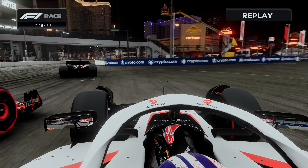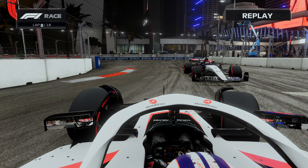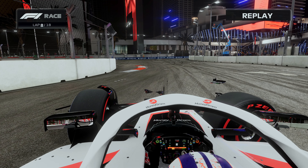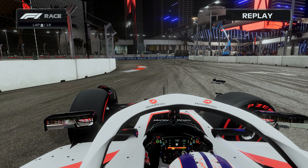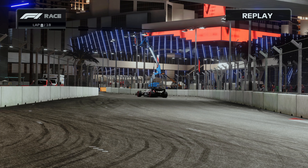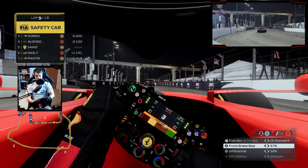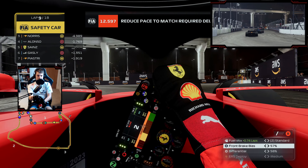Hulkenberg runs a bit deep — and he's reversed into Daniel Ricciardo. So there's a stricken car in the middle of the road. That is going to be a safety car. I really don't know whether this helps the soft compound runners that are boxing, or us medium compound runners.